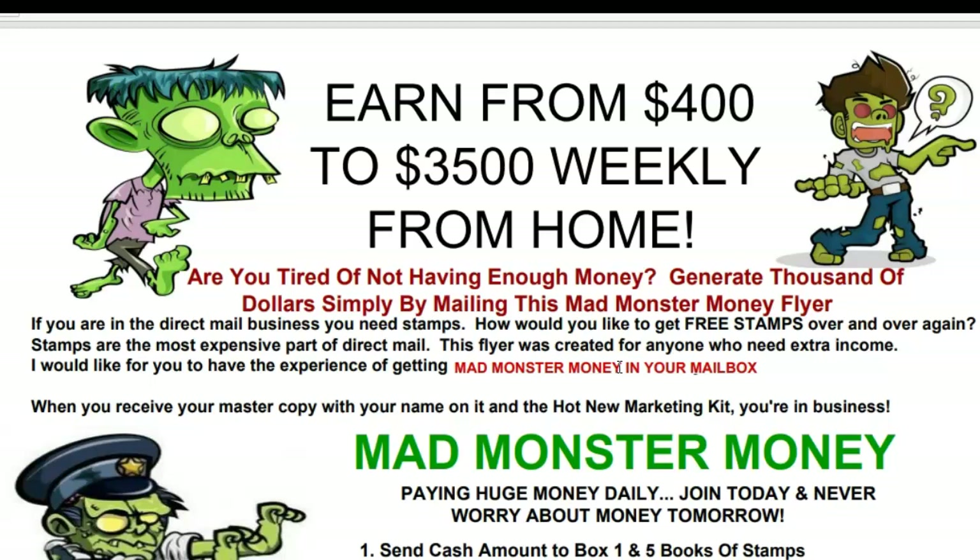This is one of the flyers I got about four orders for this week. It's about six months old but it's been doing really well — low ticket, two or three hundred dollars. People, if you're really tired of being broke and not making enough money, this flyer can generate thousands of dollars. That's why I named it the Mad Monster Money Flyer, because it was working like crazy.